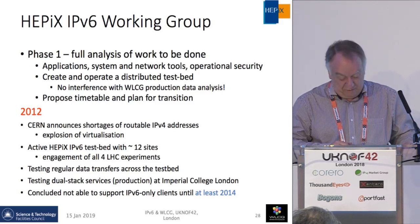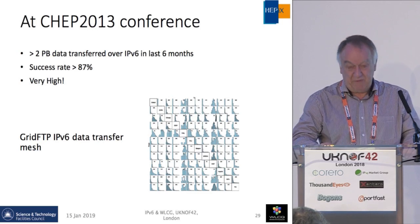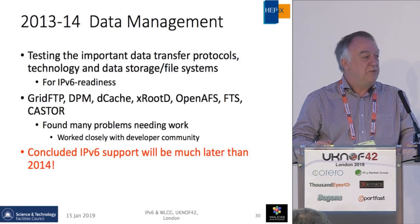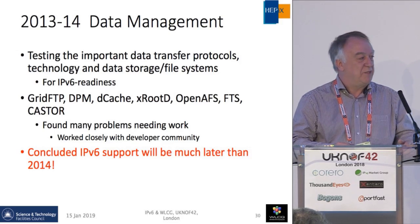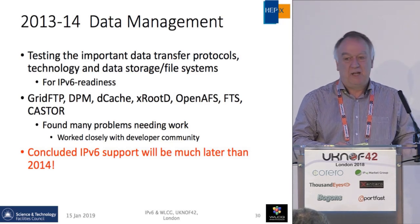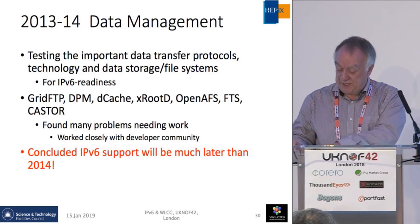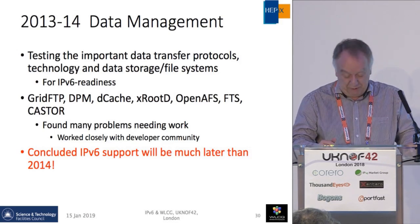During 2013, we successfully ran on our test bed more than two petabytes of data transfer, with a success rate greater than 87%, which was very good. We then started looking at the data management software, the data storage technologies, and the data transfer. This turned out to be a much bigger problem than we thought — we had originally hoped to support IPv6-only in 2014, and it was during these two years that we realized it was going to be much later. There was a lot of activity needed with the various developers and the networking data transfer technology.